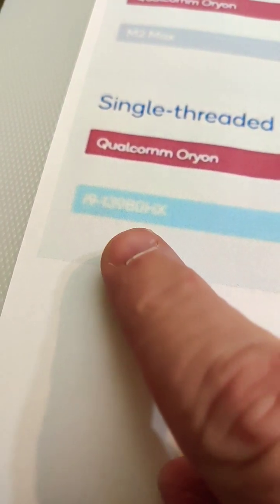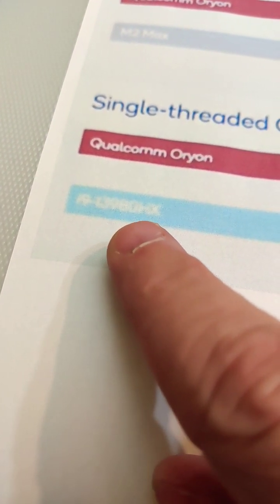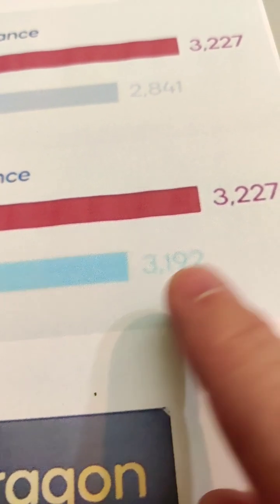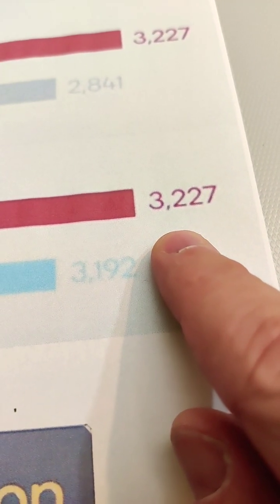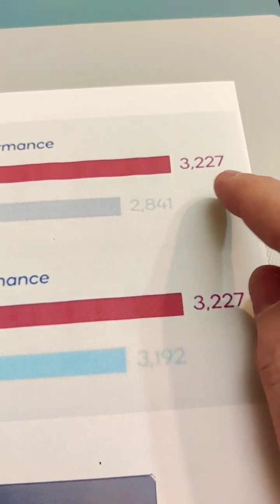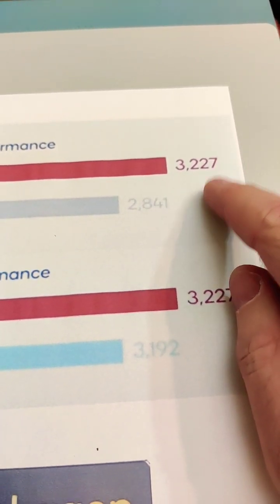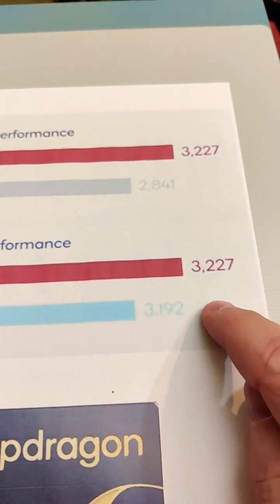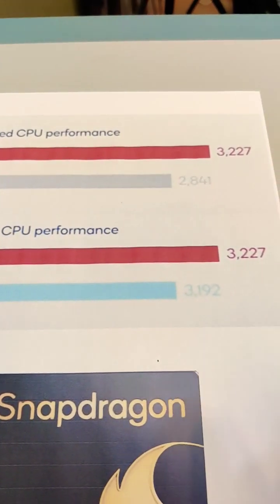Looking at Intel, we've got the i9-13980HX, which gives a score of 3,192. Again, the Orion scores 3,227, so it's faster than an i9 processor. And what's amazing is that to do this, the Orion uses 30% less power than the M2, and 70% less power than the Intel chip.